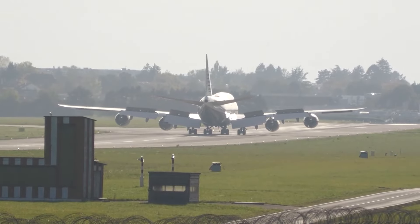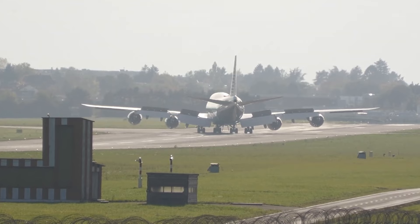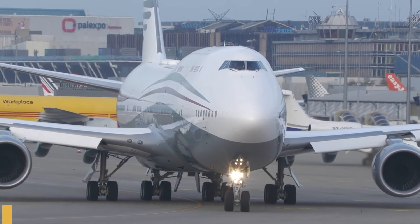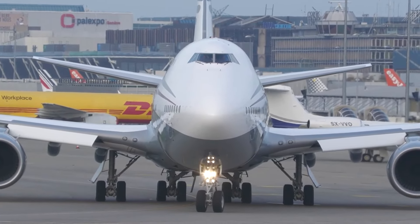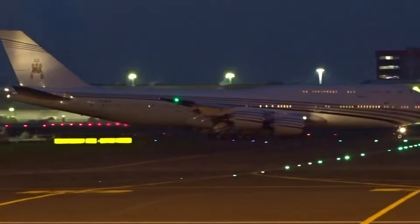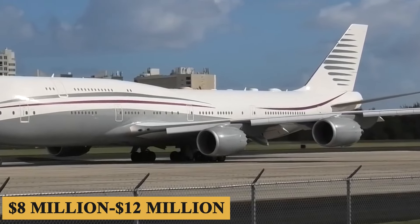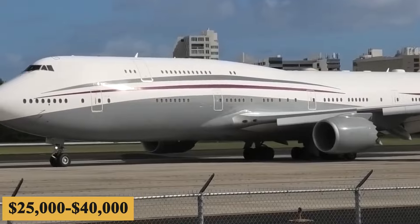The base purchase price for a new Boeing BBJ 747-8i is $570 million before options, and the charter price ranges between $50,000 and $80,000 per hour. Prices will vary depending on availability, fuel prices, ground fees, and more. The annual fixed cost is roughly $8 to $12 million, and the average hourly operating cost is estimated at $25,000 to $40,000.